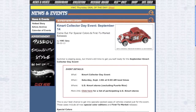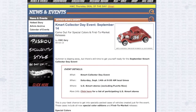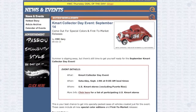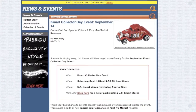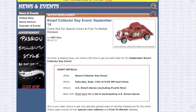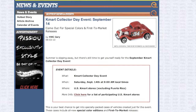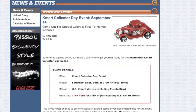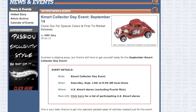What's up guys? The second K-Day, the Kmart Collector Day, is coming up. It's September 14th at 9am at your local Kmart store. If you've been to a K-Day before, you know how it's done — you get a raffle ticket, and if that number is called, you get to open a box of Hot Wheels and get your pick of cars.